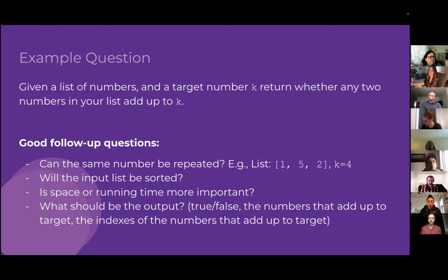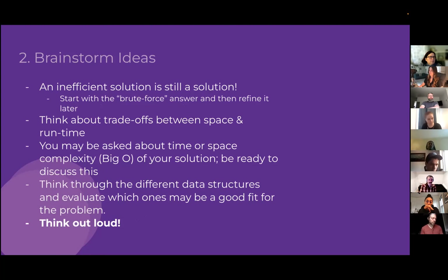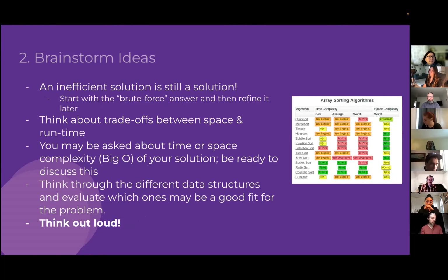Also ask what the output should look like — should the function return true or false, or the actual numbers that add up to the target, or their indexes? The interviewer will usually have a preference, or if it doesn't matter, they'll tell you and you can just make a decision and move on.